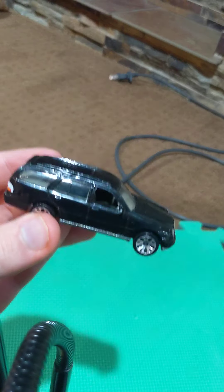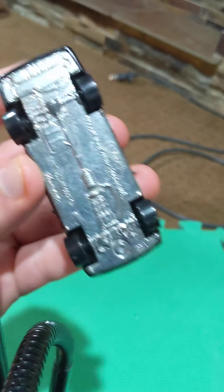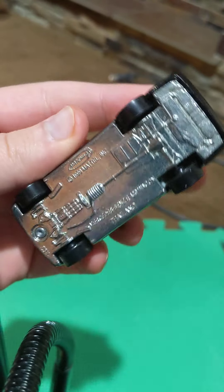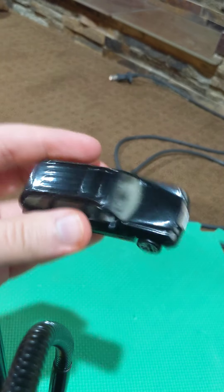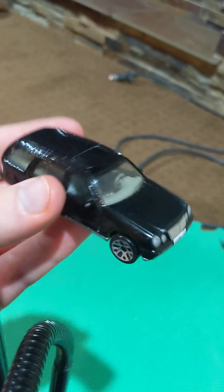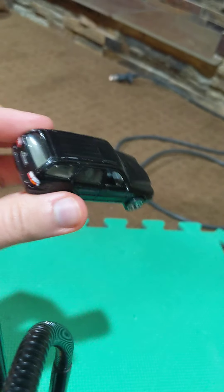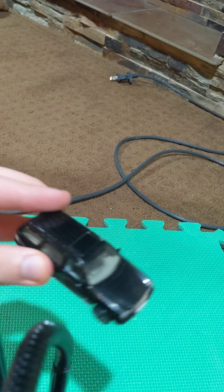Next, we have the Mercedes wagon. I'm not sure which wagon this is — it's an old Mercedes wagon from around the late 90s or early 2000s in this cool blue-black color. Not a bad casting. I would recommend getting it — if I find another one, I would buy it.